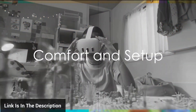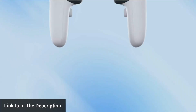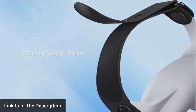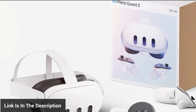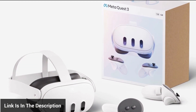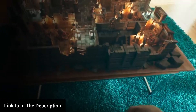Comfort is a key consideration for any VR headset, and the MetaQuest 3 doesn't disappoint. Its adjustable features ensure that it sits comfortably on the head, allowing for extended periods of use. The setup process is smooth, and the pass-through feature is a fantastic addition, enabling users to take a peek at the real world without removing the headset.